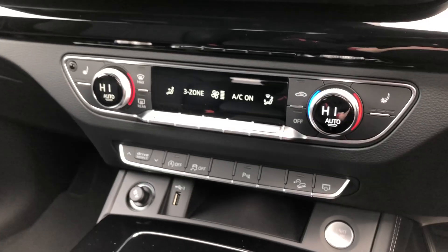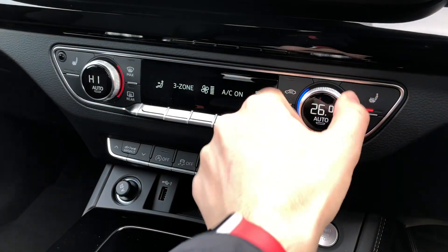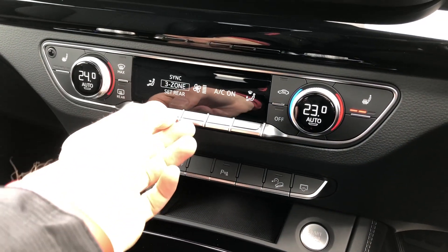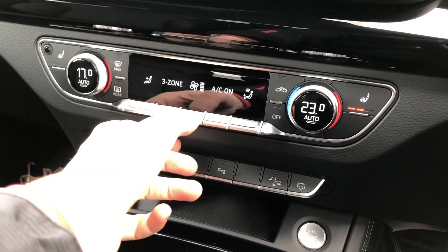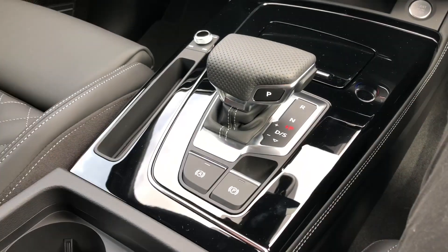Beneath the display you will find your dual climate control, so you can control the temperature of the cabin, which also includes two front heated seats. It's all very intuitive and easy to use. We also get a very nice S-Tronic gearbox.